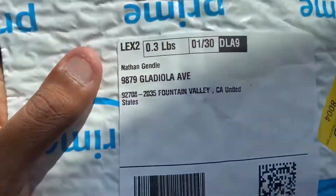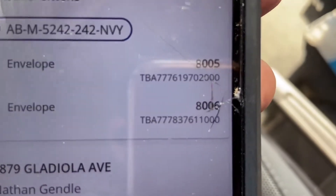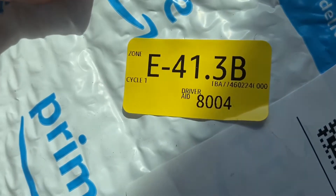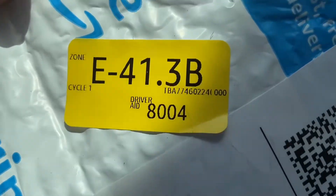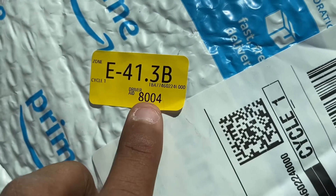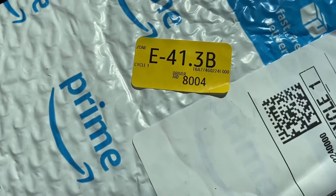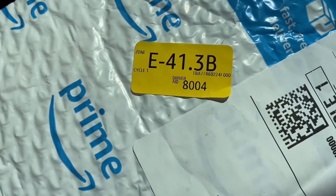Another thing that helps you identify packages: you can go by the address, but you can also look at the numbers shown on the phone — like 8005, 8006, 8004. Those numbers are also on a little sticker on each package. So if the address is blocked off for whatever reason, you can look up the package by that number. You can also organize your packages by that number so you know which one's coming up next.